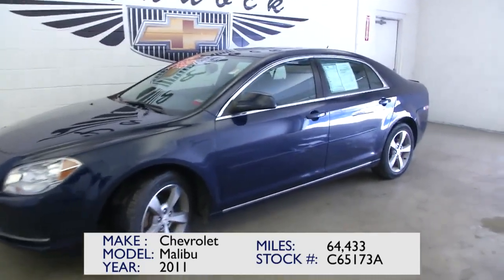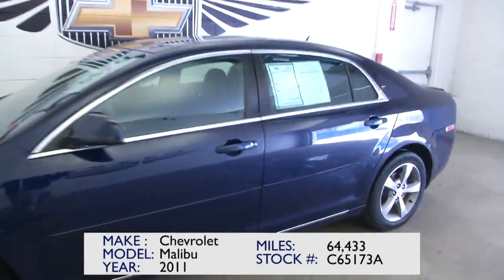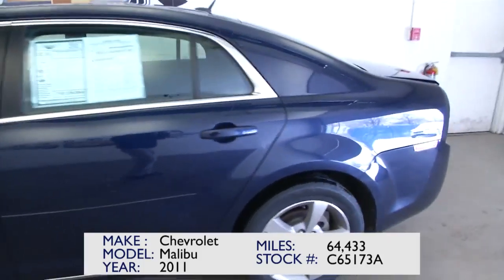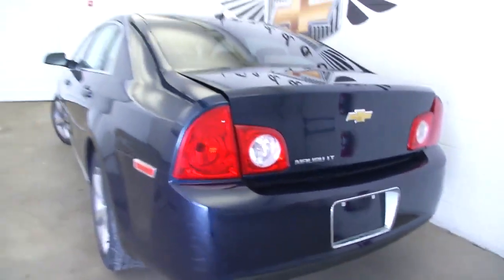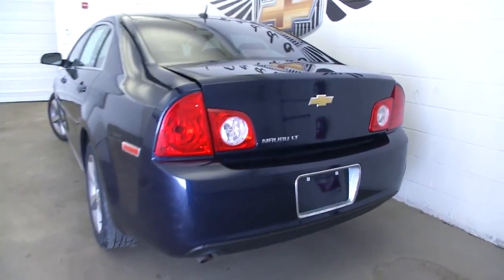Here we have our beautiful 2011 Chevy Malibu, stock number C651738. This vehicle only has 64,000 miles on it.